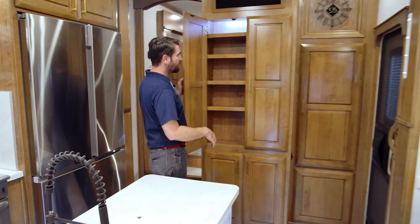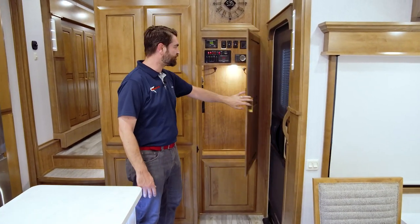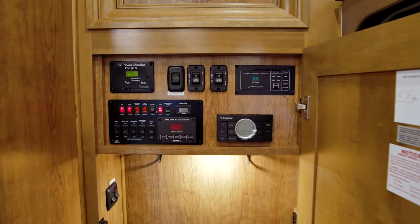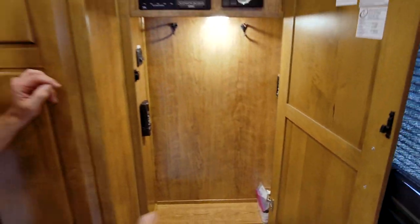Behind me, lots more storage — that just seems to be the theme with DRV. They've plugged it in everywhere, even right here across from the door as soon as you step in. They've given us a little coat closet and hidden all of the control panel in there. That's where you run your awnings, run out your slides, check tank levels, check on the generator, and check your power supply. This unit was brought in with a generator option, meaning it's fully self-contained. You don't even need shore power — you can just turn that bad boy on and you're up and running with air conditioning and everything.